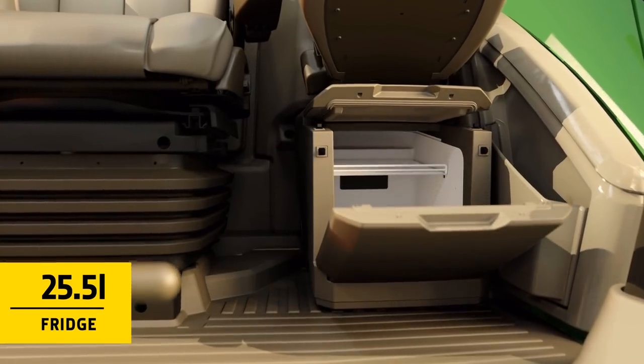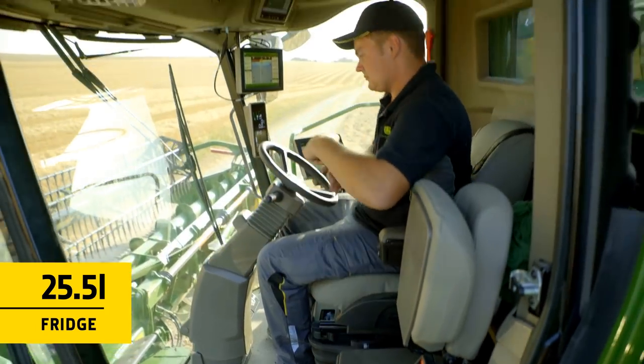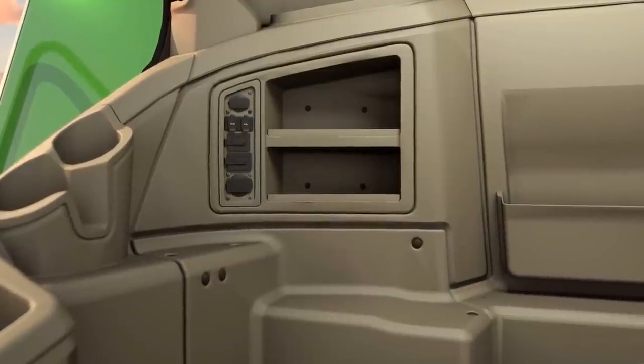A large fridge, lots of useful storage places, and more than enough charging points.